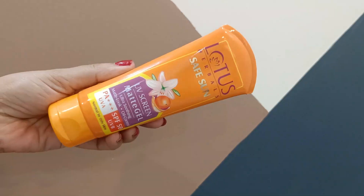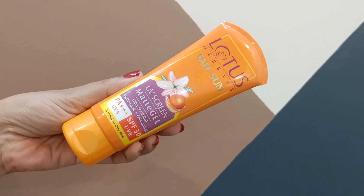Now coming back to this product specifically, let's talk about the packaging. You can see that it comes in a tube packaging and it comes in a 100g size.